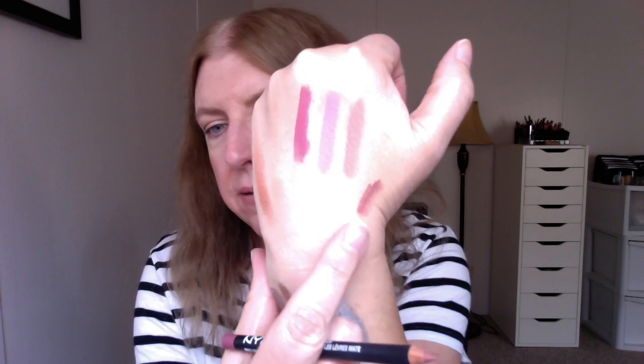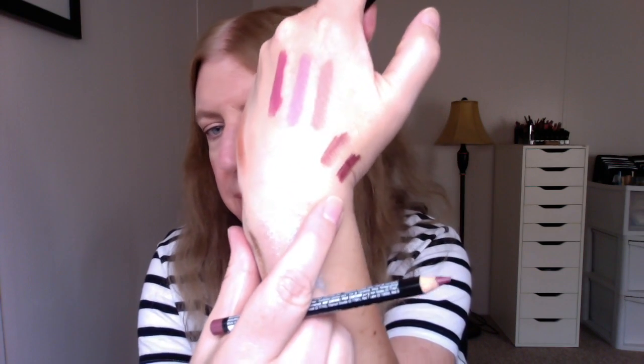And then I just got a couple of NYX lip liners. These aren't new but I didn't have them. I got the NYX Suede Matte Lip Liner in Soft Spoken — I have the liquid lipstick in this shade so it makes sense to have the liner too. And then this is a NYX Slim Lip Liner in Mahogany — I have a lipstick that this is going to look really good with.